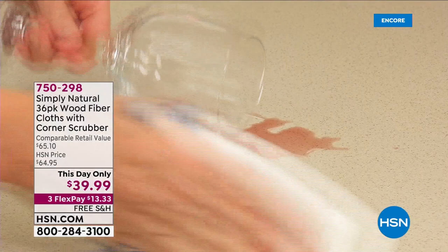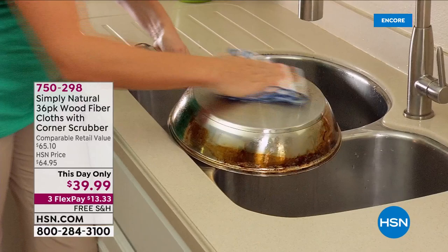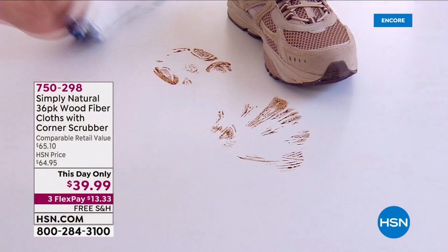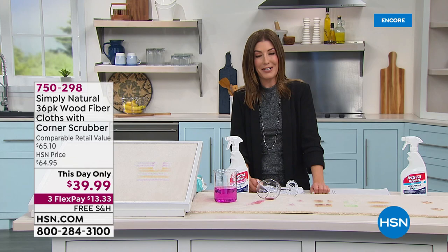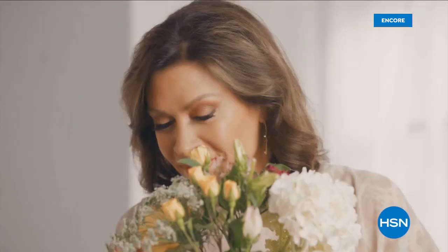Think about how much money you'll save and the hassle you won't have hiring professionals — get it done yourself. We've also got a This Day Only coming up: Simply Natural wood fiber cloths that remove dirt and bacteria from surfaces. Easy to reuse — just wash and rinse — can replace dozens of rolls of paper towels. We've sold over a million of those — a big customer pick. Also coming up: the Shark Wand Vac and more from Living Glow.